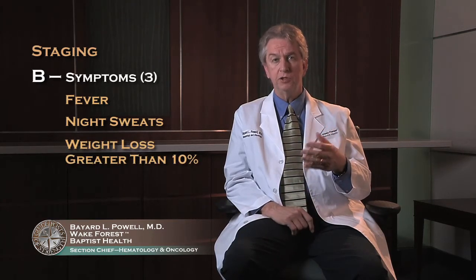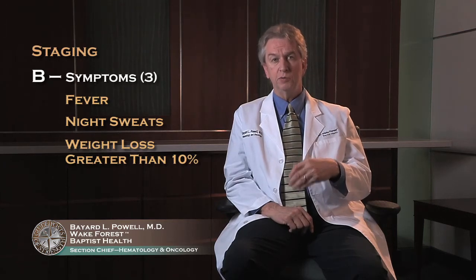In general, B symptoms mean that you have either more aggressive disease or more widespread disease, and those will have an impact on your treatment as well as your prognosis.